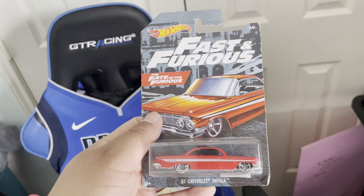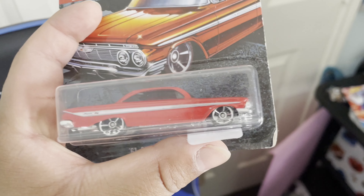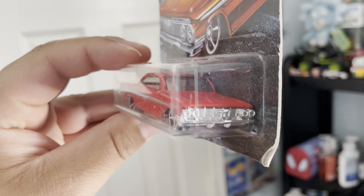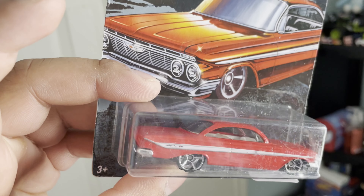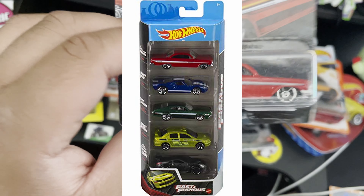Oh this next one — the Chevy Impala from Fate of the Furious. This one is absolutely gorgeous. I love, love, love all the Fast and Furious cars. This Impala is sick — wow, that red paint is gorgeous.